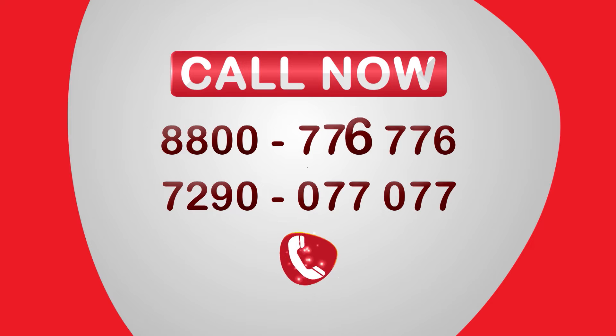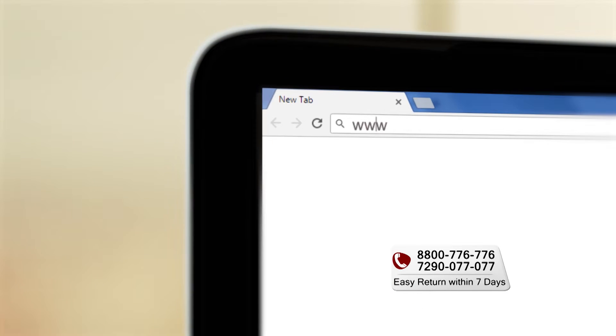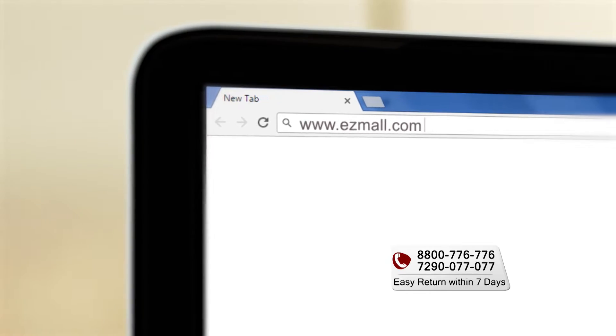If you call any number, you can place your order. You can also go to our website www.easymall.com and do easy shopping.